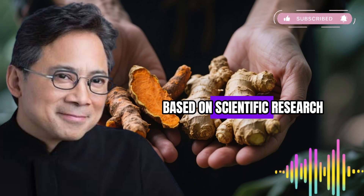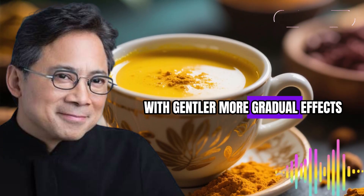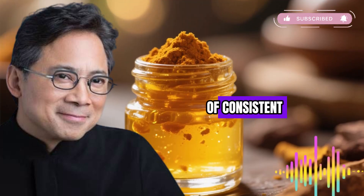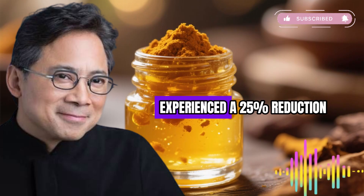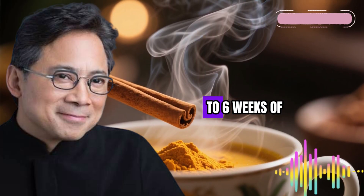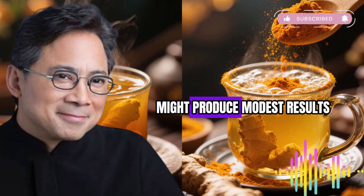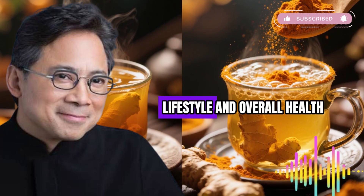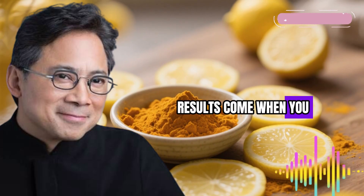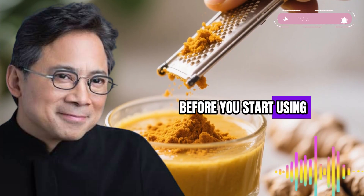While this combination shows promise based on scientific research, approach it with realistic expectations. Natural compounds work differently than pharmaceutical drugs with gentler, more gradual effects. Research studies typically ran for several weeks before measuring outcomes — give yourself at least one to two weeks of consistent daily use before evaluating results. The older adults in tart cherry studies experienced a 25% reduction in C-reactive protein within 12 weeks. Inflammation is complex and individual; your genetics, diet, lifestyle, and overall health influence how you respond. Consider this combination as part of a broader anti-inflammatory lifestyle including regular physical activity, stress management, adequate sleep, and a diet rich in whole foods.